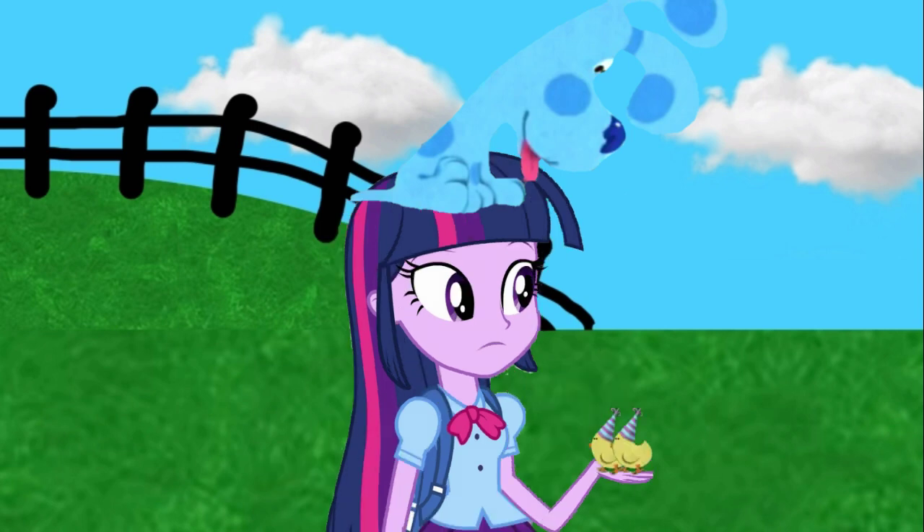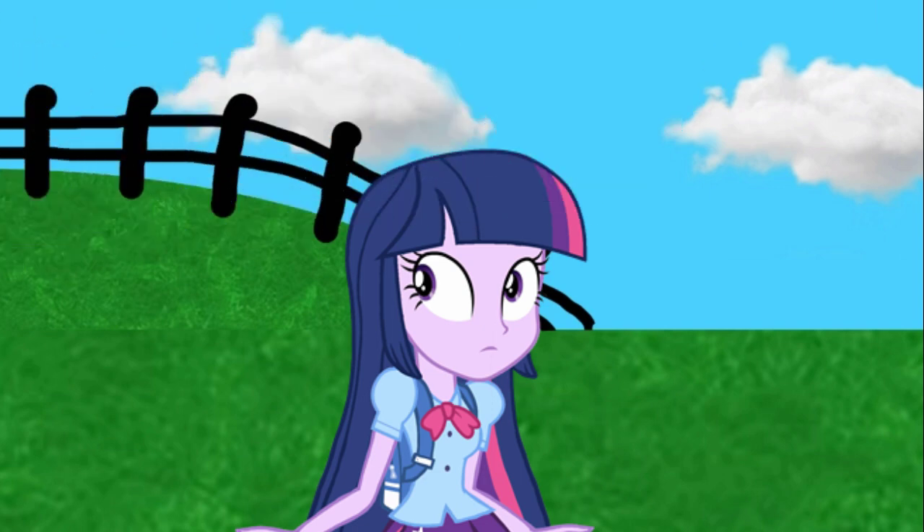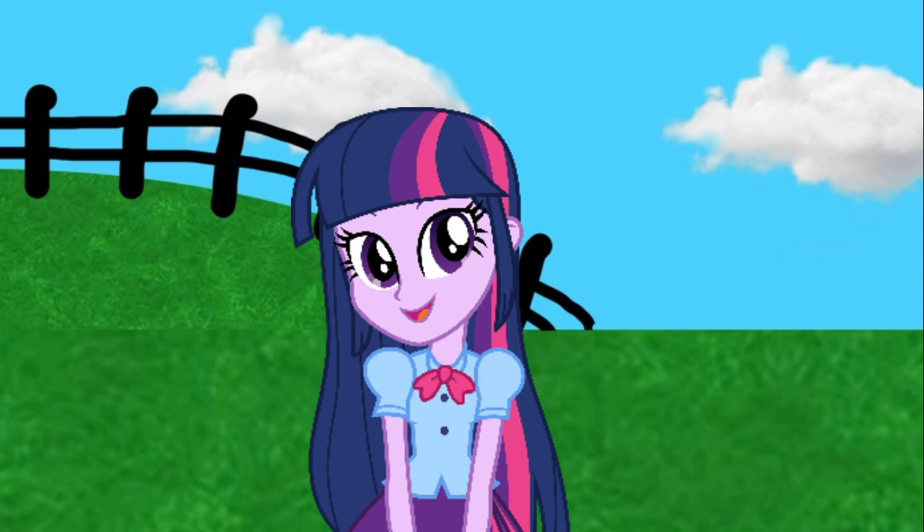Well, Blue's sort of a puppy who is blue and... You mean that silly puppy on your head? Hello, Blue! What are you up to? Let's go find Blue. Come on.